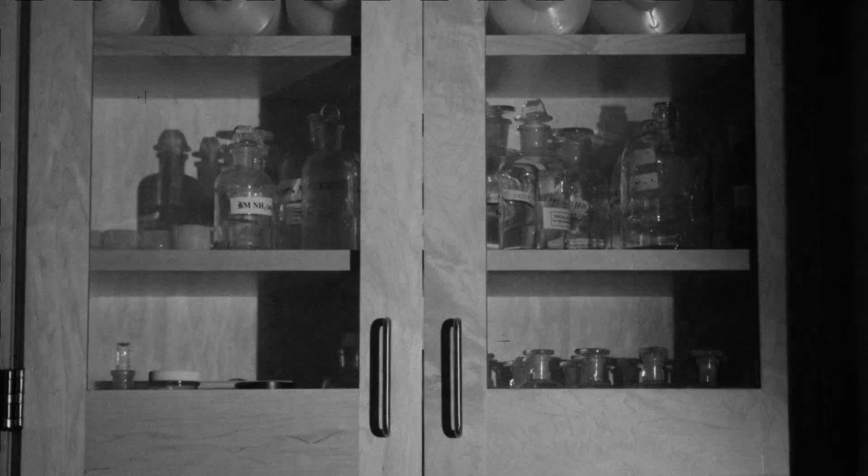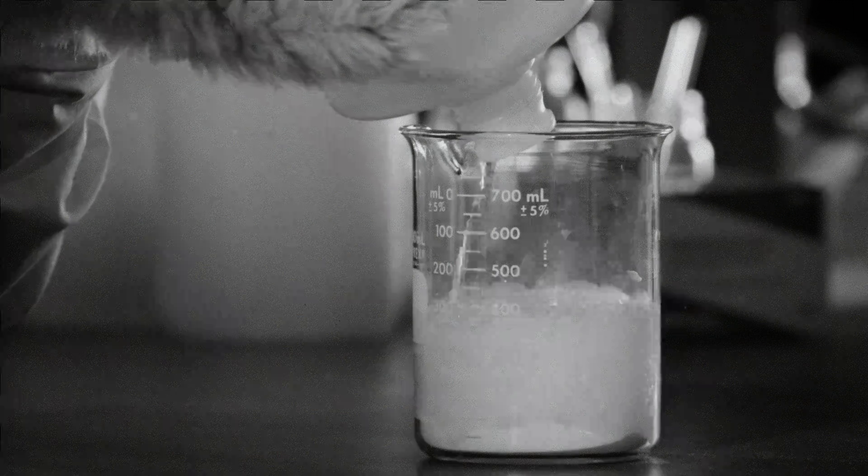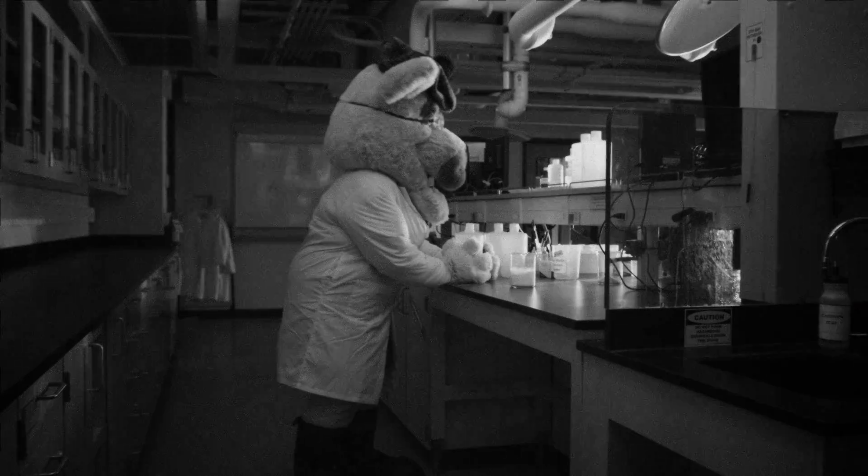In the lab, keep all hazardous materials and glassware stored securely. Make sure you've identified a safe place to drop, cover, and hold on.